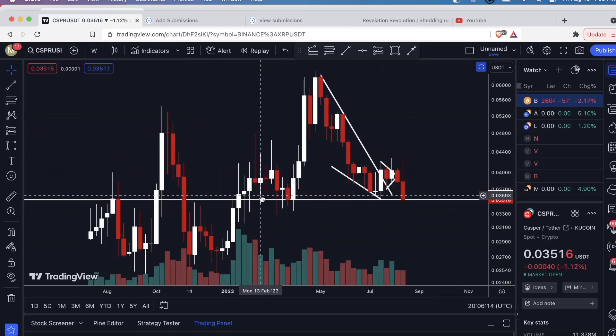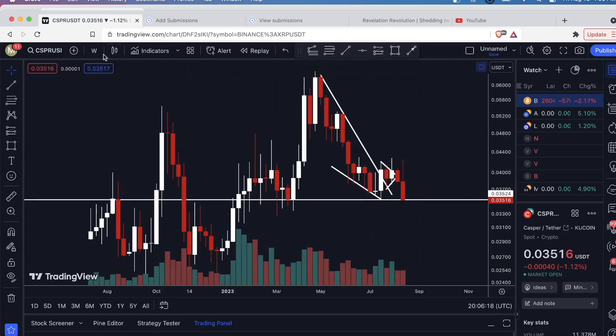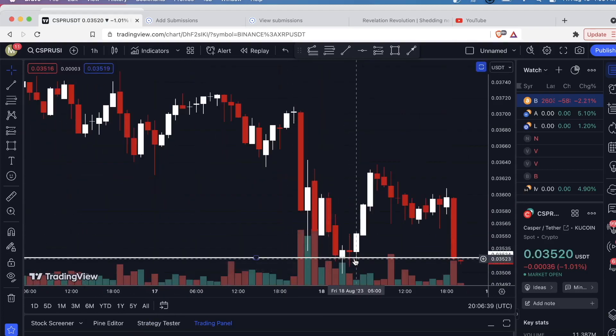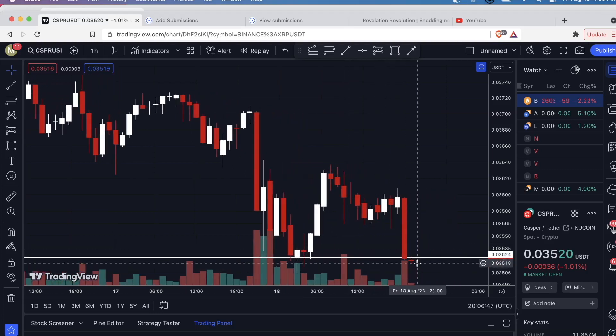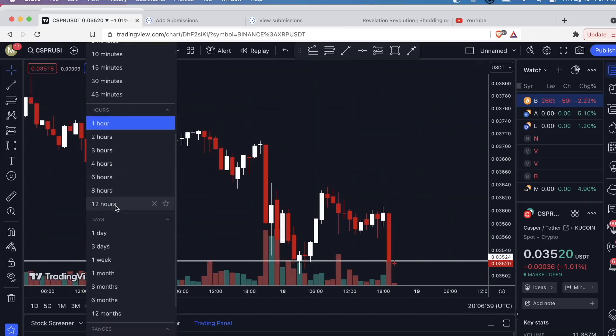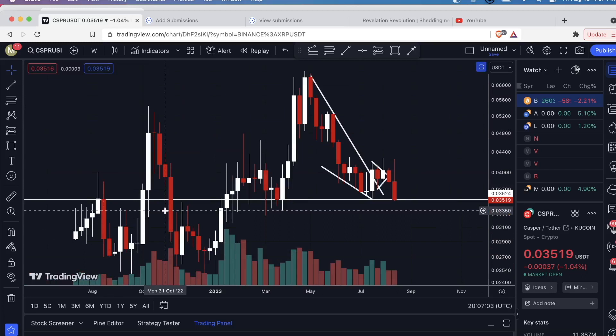Now I'm going to take it down to the one-hour time frame so we can get a better look at what's happening with this candle. Basically, you can see we had a pretty good fight around this level. It sold off, bulls defended it, and the candle body closed above the line. But right now we're more below it — this is just a sign of weakness.